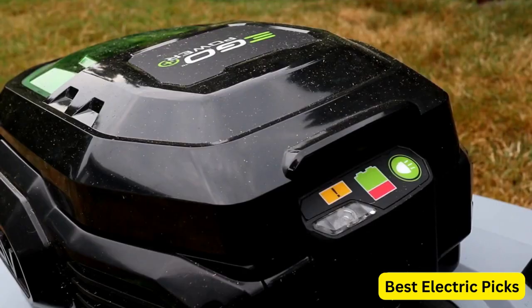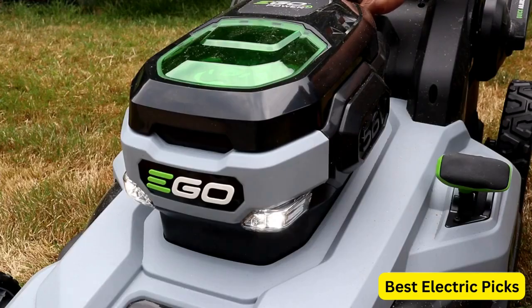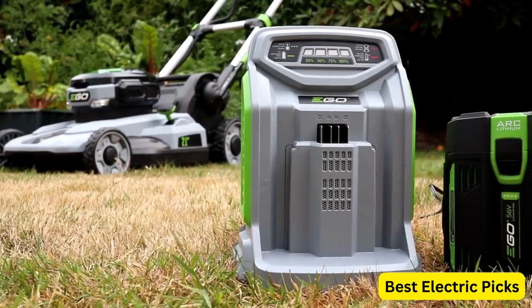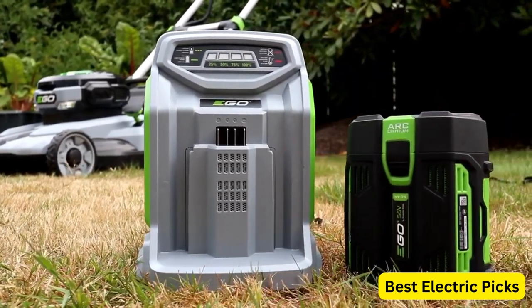Please note that the battery and charger are not included with this mower, but they are available for purchase separately. This allows you to use the same battery and charger with other Ego tools, providing a cost-effective and eco-friendly solution for lawn care.